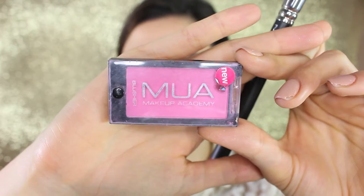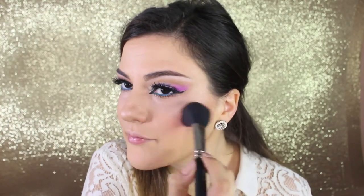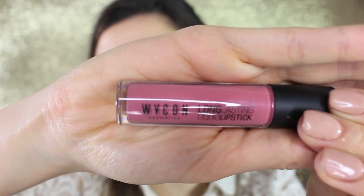As blush I'm using a pinky one from MUA in the color Marshmallow, applying to the center of the cheeks and blending upwards. On the lips I'm going to stay neutral — I'm using Wicon long-lasting liquid lipstick in color number seven, which is a beautiful dusty pink. You don't need a pencil because it's a liquid lipstick so it stays in place, and the applicator is precise enough to trace the edges. And that's the finished look!